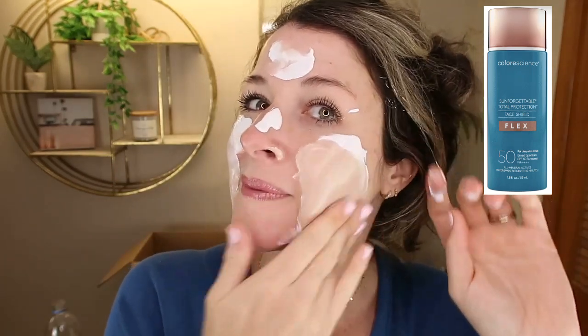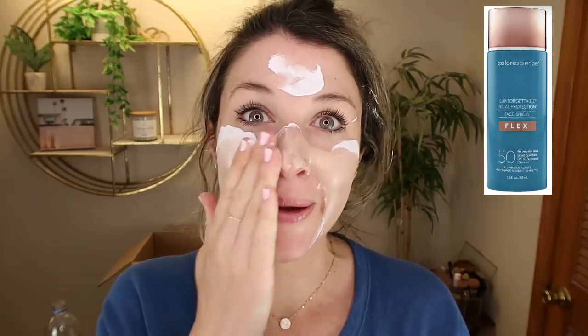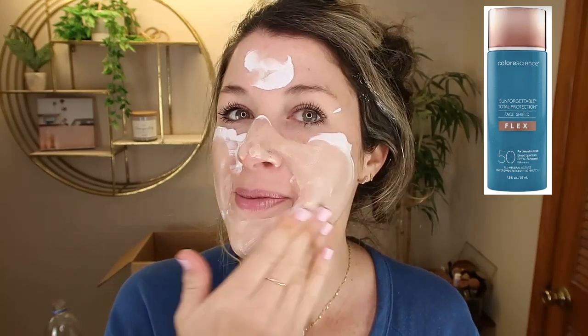Now let's get into the Flex line — a brand new line from Color Science with medium coverage. The fact that this has medium coverage and SPF 50 really intrigued me because it's something very unique. There are lots of tinted sunscreens with higher SPF protection, but not medium coverage. Sure, there are foundations out there — I love my IT CC cream — but there's no way I'm applying enough to get full SPF 50 protection. But with the Flex line, you can apply it all over and it never looks cakey, heavy, or streaky. You'll see in my demo it even ends up in my hair and I'm able to blend it in for a seamless effect.